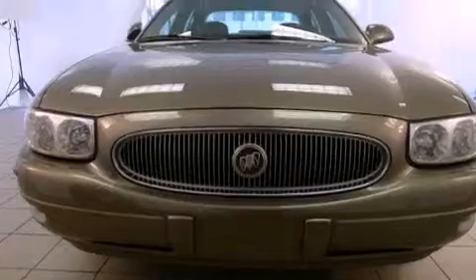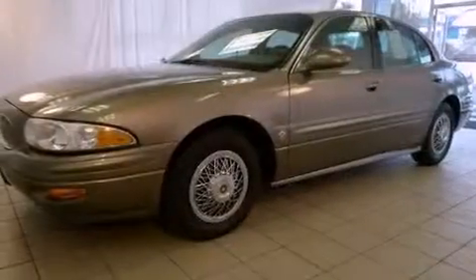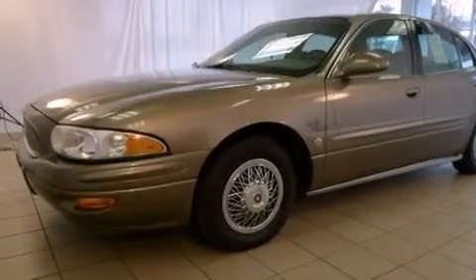All of the following features are included: air conditioning, cruise control, full power accessories, a CD player, performance tires, a rear window defroster, and alloy wheels.